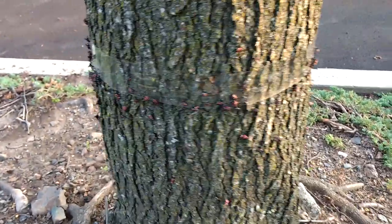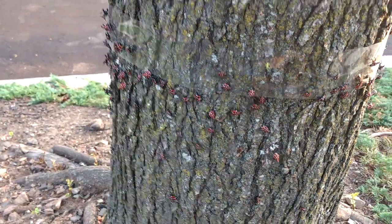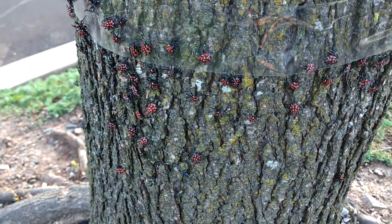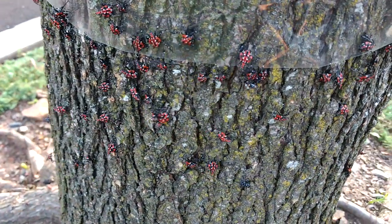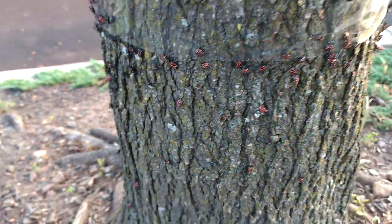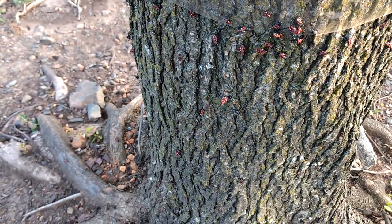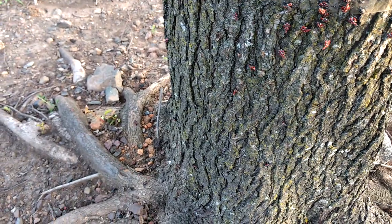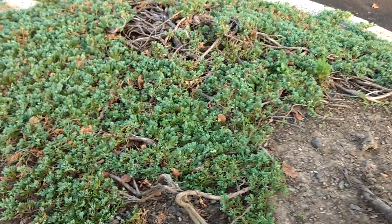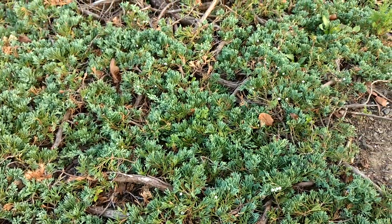This is a tree outside of my work. Here in Montgomery County, Pennsylvania, we have been inundated by these spotted lanternflies. This year — actually for the past month — these things are just coming from everywhere. Here's some ground hedge and they are just crawling all over the place inside of this hedge.